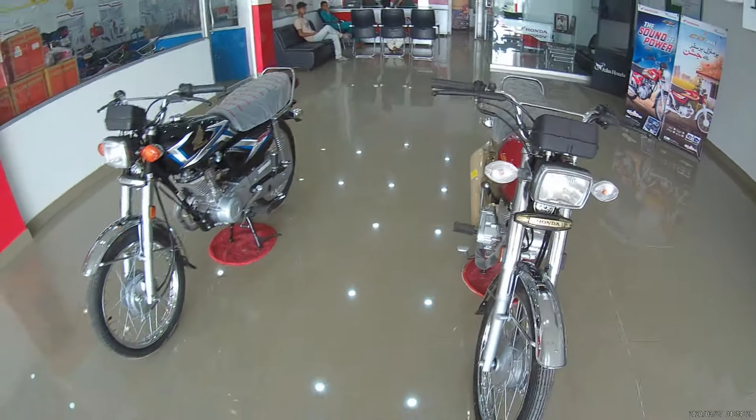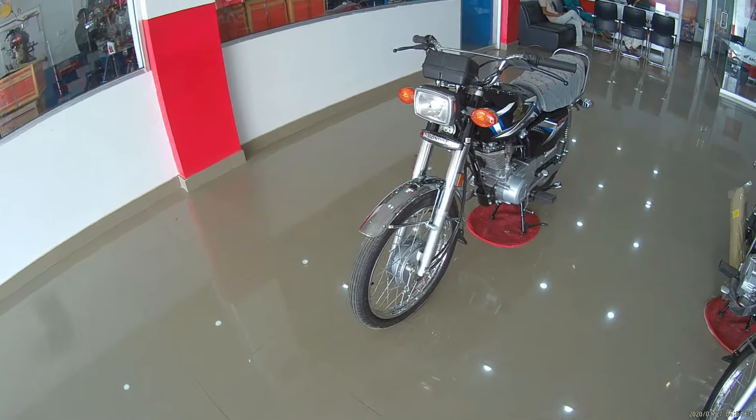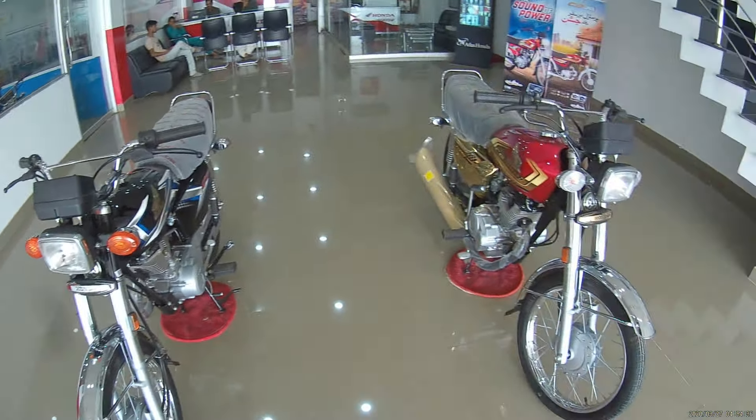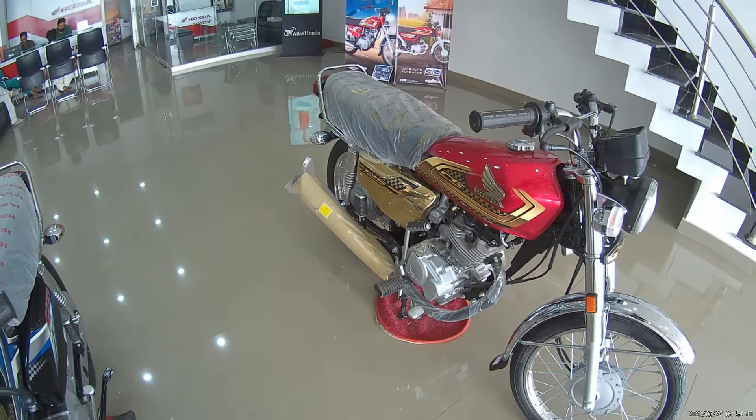Overall, both bikes look almost the same with little changes: front emblem, shocks, deflector, speedometer theme, fuel tank graphics, and front and rear hub differences.